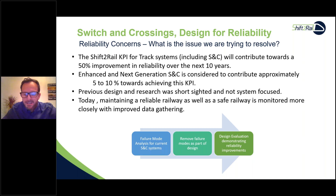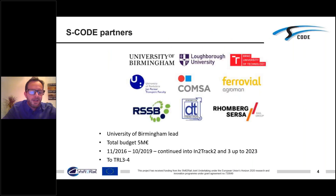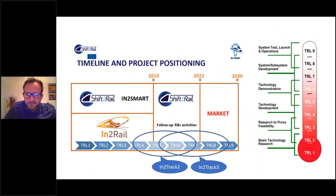We remove those failure modes by design and then evaluate and demonstrate reliability improvements. The SCODE project — Switch and Crossing Optimisation Design and Evaluation — was introduced into InTrack. Partners include University of Birmingham, Loughborough, RSSB, Mondberg Service, Brno University, Parvis, Concert, and DT. Led by University of Birmingham, it had a total budget of €5 million and was completed in 2019, reaching Technology Readiness Level 3 to 4.